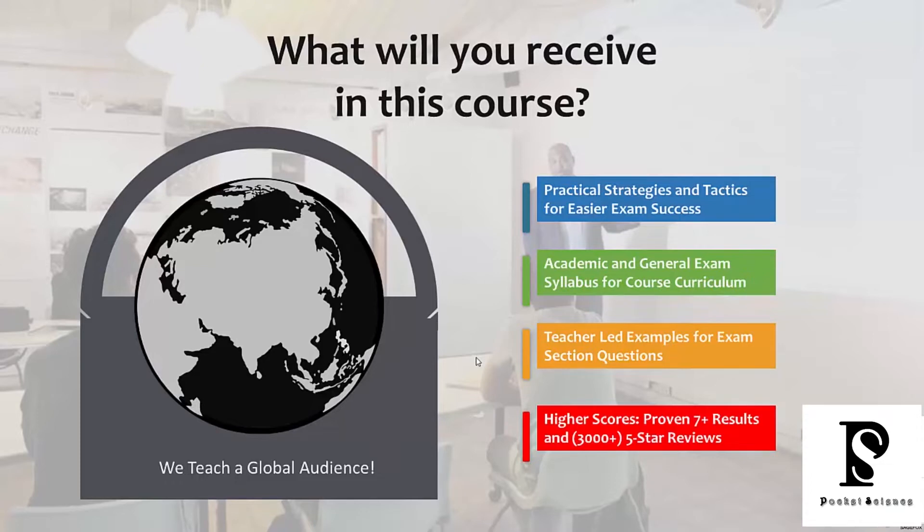Very often you may go to a website or read a book and they just tell you what to do. But we are actually showing you step-by-step how to apply our strategies. We strongly believe that by taking this course you're going to get higher scores. As you can see from the reviews, thousands of students have scored seven plus, and we have more than 3,000 five-star reviews.